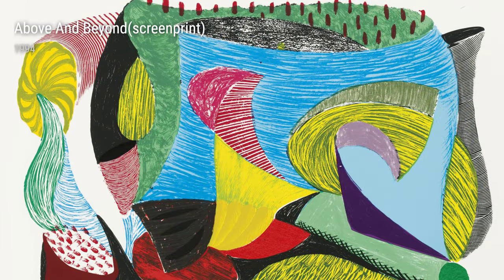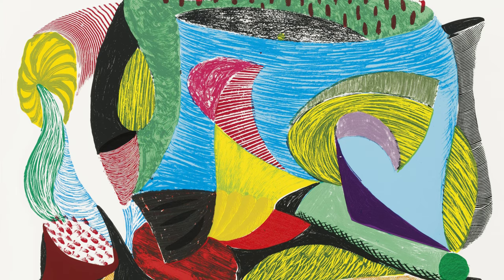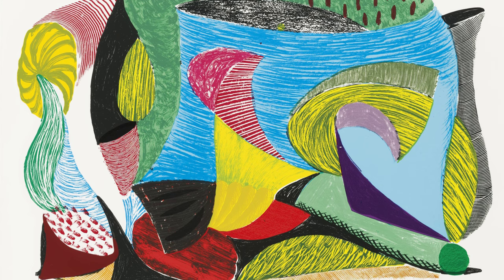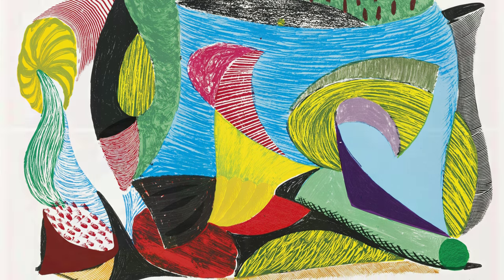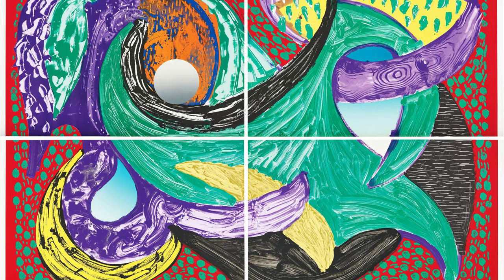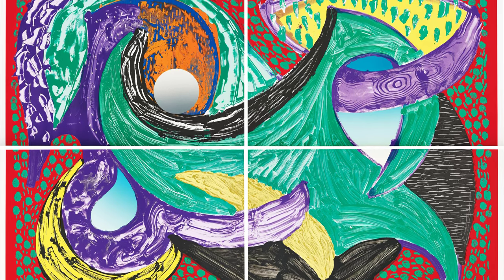Going Round is a lithograph and screen print from 1993 that showcases Hockney's mastery of color and form. This abstract piece invites viewers to immerse themselves in swirling shapes and colors, creating a sense of movement and energy. It's a testament to Hockney's ability to push the boundaries of traditional artistic techniques.